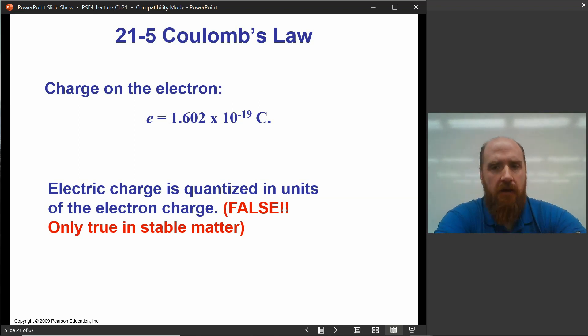Why is charge quantization in integer units false in general? In stable matter it's true, but in particle colliders we can rip the proton apart. The proton is not a fundamental particle — the electron is, as far as we know. The proton is a composite particle made of quarks, and each quark has a fraction of one unit of charge: some quarks have one-third, some have two-thirds.